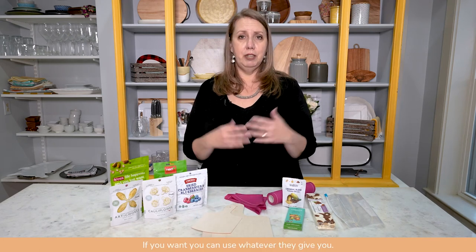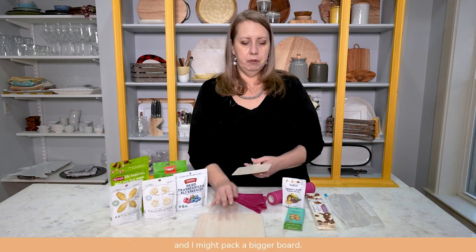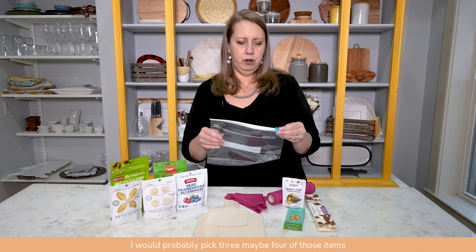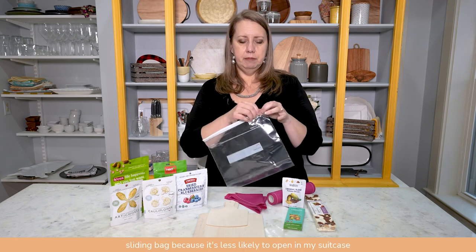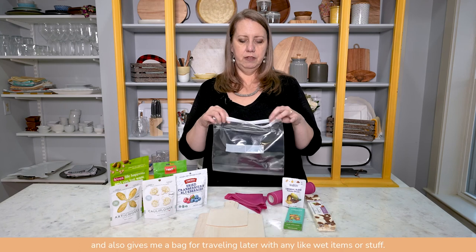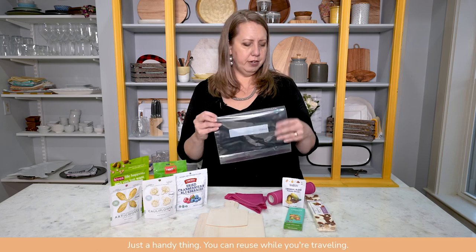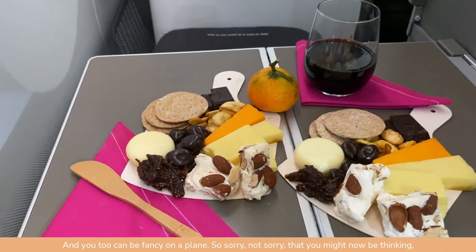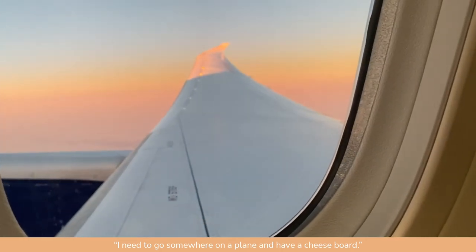You can bring a paper plate or use whatever they give you. Usually I'm traveling with my significant other and might pack a bigger board, but I wouldn't bring all of these items — I'd pick three, maybe four. I like to use a sliding zip bag because it's less likely to open in my suitcase, and it doubles as a bag for wet items later in the trip. You too can be fancy on a plane — sorry not sorry if you're now thinking you need to go somewhere and have a cheese board. Enjoy!